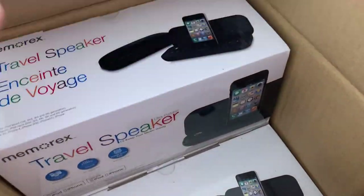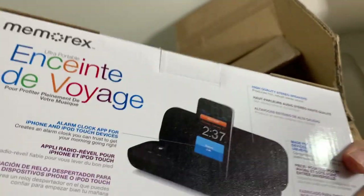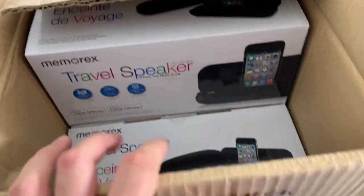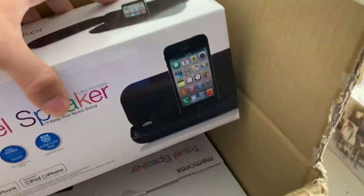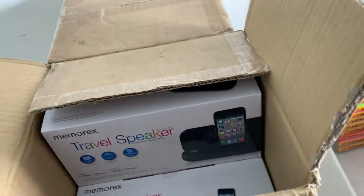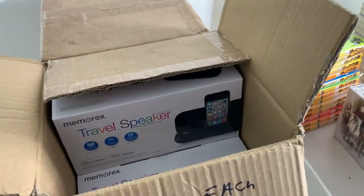At the same sale I picked up a bunch of these Memorex travel speakers. These are brand new sealed. I paid two bucks a piece and I have seven of them. These are the older ones though — the new iPhones don't plug into the dock like that, but they work for iPods. I could do a multi-quantity listing since they're all sealed. They're not that valuable and they're heavy so they'll have to ship priority, but it seemed like an easy listing. Probably could have passed on those though — we'll see.